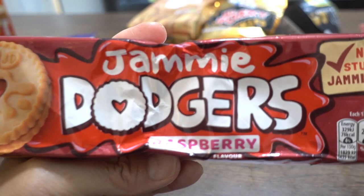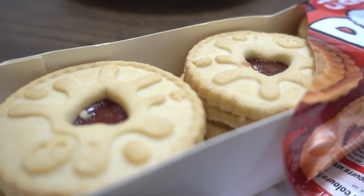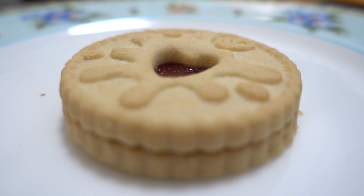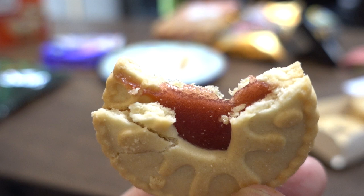Moving on, we have the Jammy Dodgers — raspberry flavor. The package says 'no nasty stuff, we're jammy enough.' These are shortbread biscuits with a raspberry flavored apple jam. Raspberry flavored apple jam — it's quite confusing. They're like cookie sandwiches. The 'no nasty stuff' probably means there are no artificial ingredients.